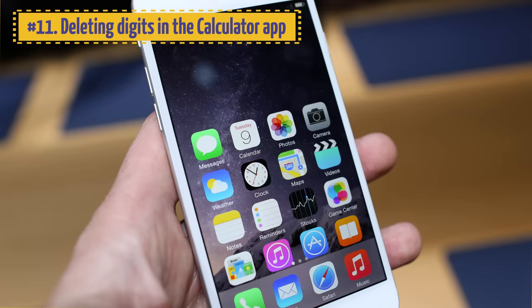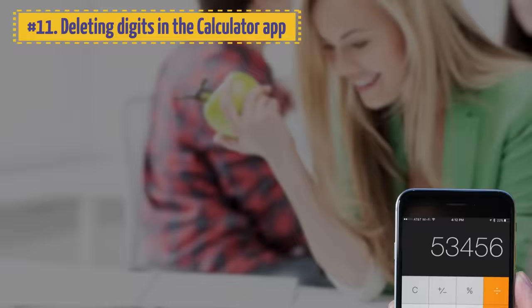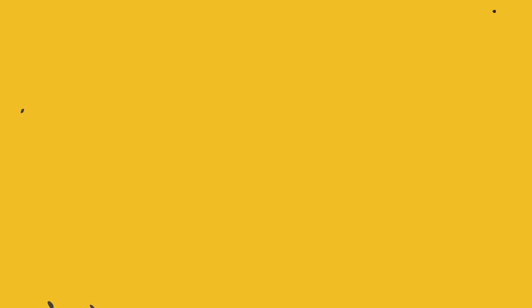11. Deleting Digits in the Calculator App. One of the iPhone's most popular basic apps is Calculator. If you made a mistake in the digit you typed, just swipe your finger to the left or right over the numbers to clear the last digit.